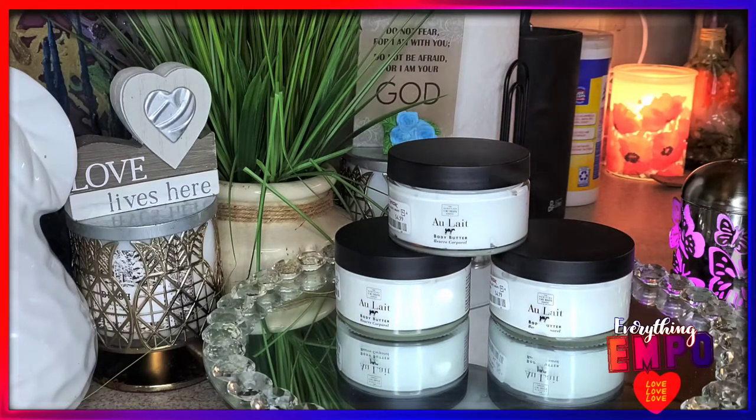I'm checking the label — it says England, so it's coming from England. Normally you might see it for around $14, so grabbing it for $4.99 is an incredible deal.